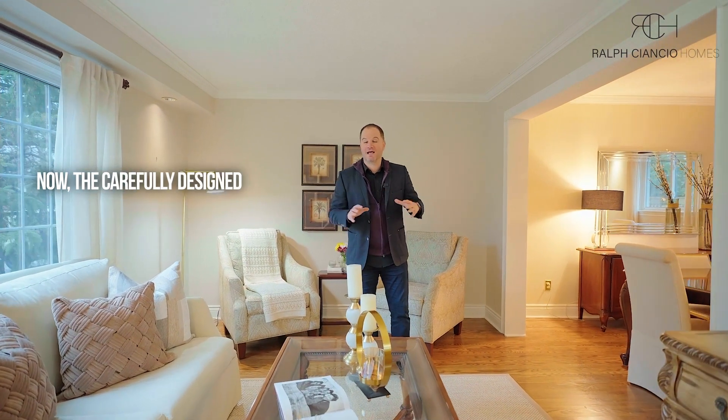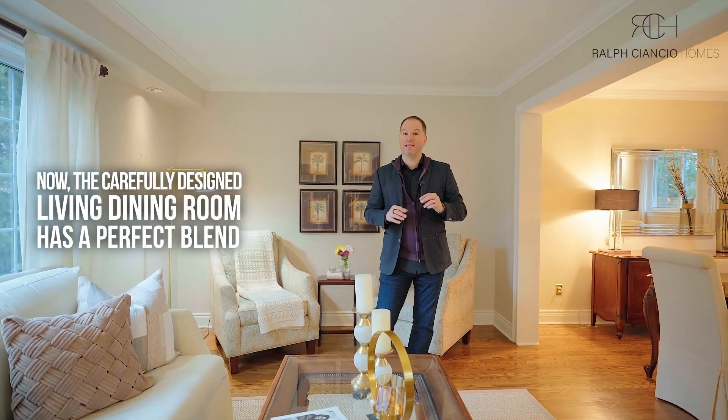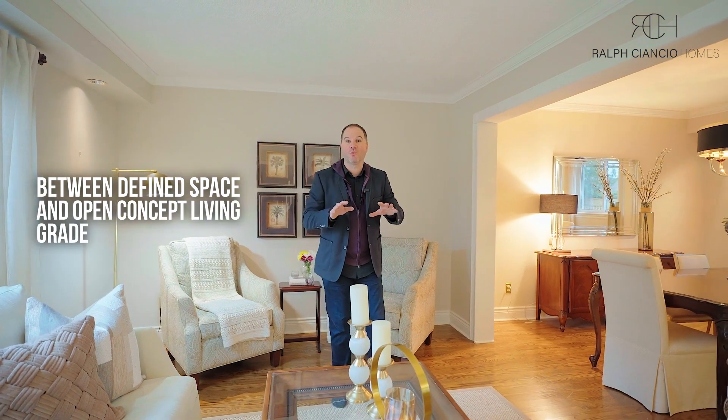The carefully designed living and dining room has a perfect blend between defined space and open-concept living — great for entertaining or quiet nights in with the family.